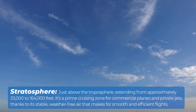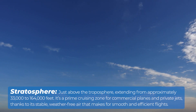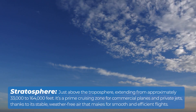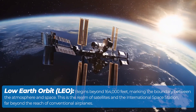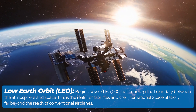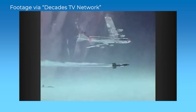The stratosphere lies just above the troposphere, extending from approximately 33,000 feet to 164,000 feet. It's a prime cruising zone for commercial planes and private jets, thanks to its stable, weather-free air that makes for smooth and efficient flights. Low Earth orbit begins beyond 164,000 feet, marking the boundary between the atmosphere and space. This is the realm of satellites and the International Space Station, far beyond the reach of conventional airplanes. While some experimental and rocket-powered aircraft have briefly touched this region, it's a zone reserved for space exploration.